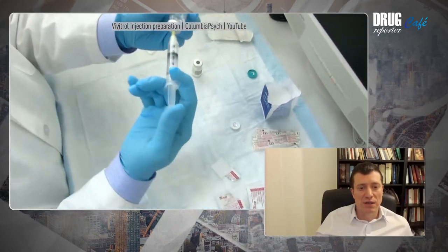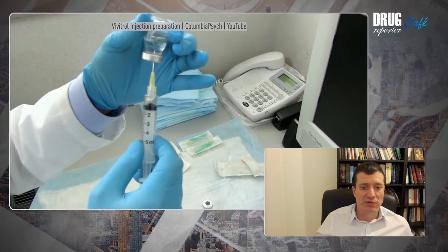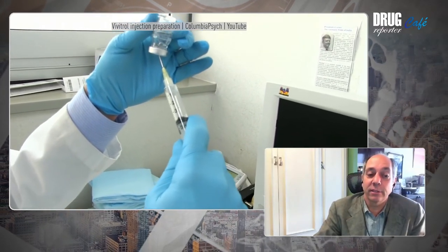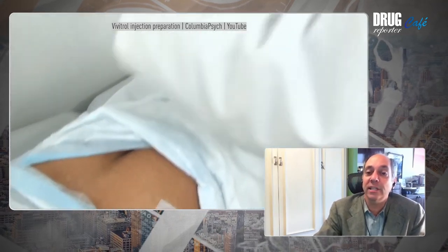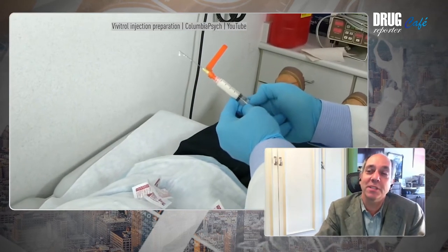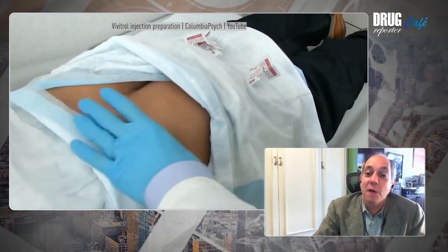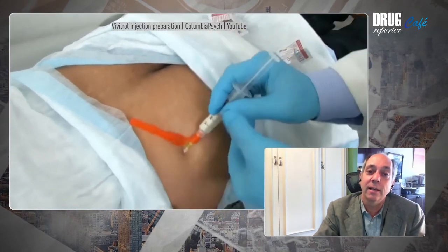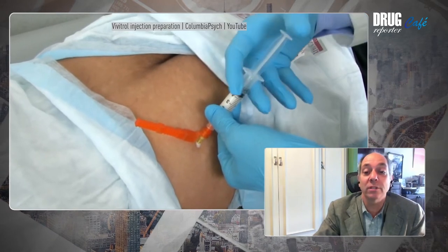Has the company tried to market this drug in other countries apart from Russia and the US? In Russia, they actually have a different formulation — abdominal implants — which are also seeking approval in the US. I have sat next to officials from the government of Vietnam who have had conversations with Vivitrol manufacturers and are quite interested, despite the fact that Vivitrol is many, many more times expensive than, for example, methadone. Methadone in many countries can be as low as $7 per patient per month, while Vivitrol is often more than $1,000 per patient.